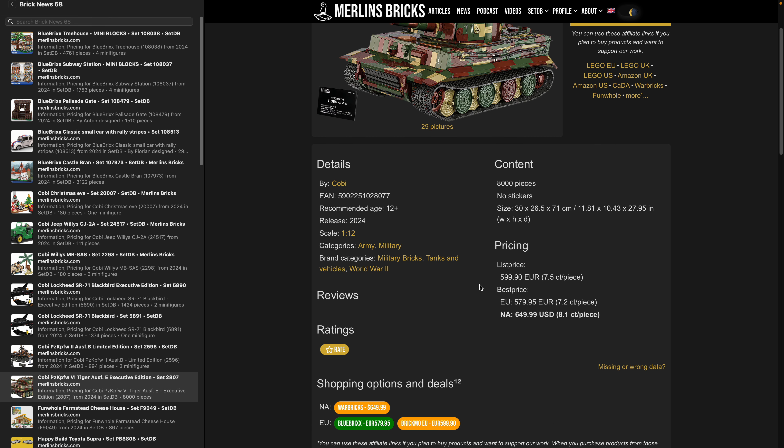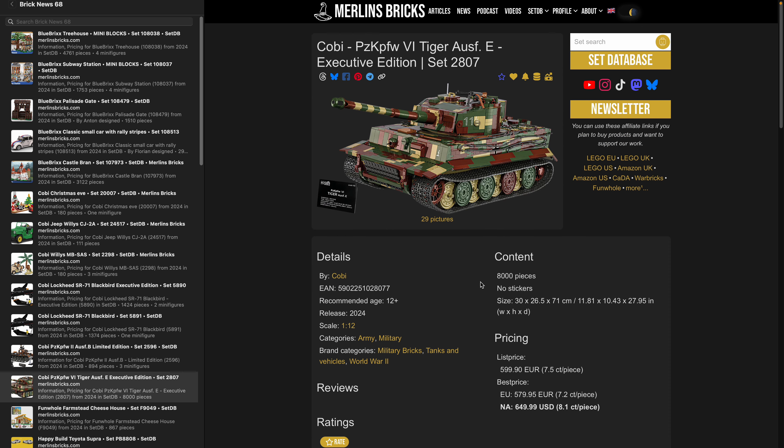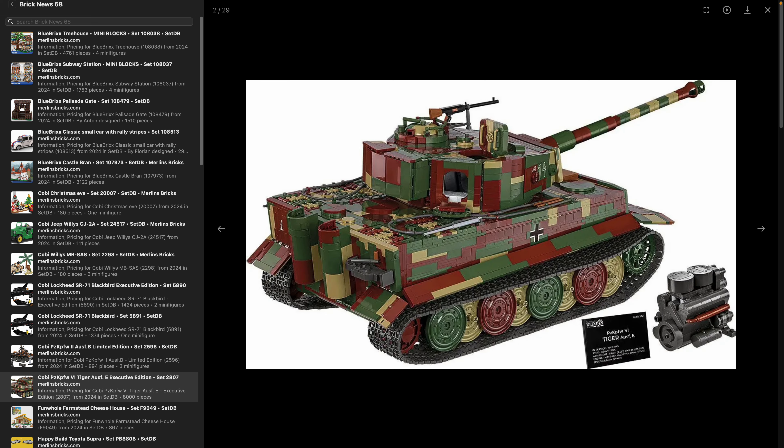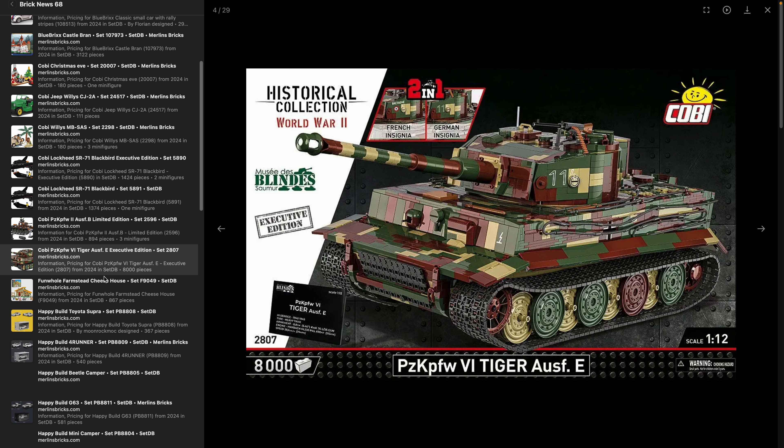We now also have first pre-order options for the big Panzerkampfwagen 6 Tiger, Ausführung E, Executive Edition 2807 — a 1x12 scale, 8,000-piece BMO. This is the second time Kobe has done one of these, now in an updated version. Kobe lists it at 600 euros; European retailers have it slightly below at around 580, and Warbricks in the US has a pre-order for 650. It comes as a two-in-one version with both French and German insignia.